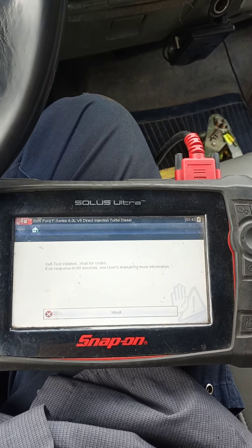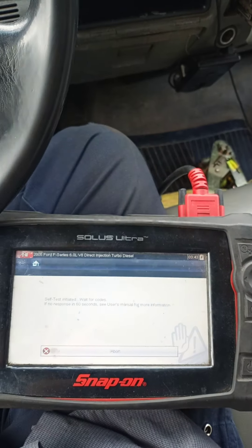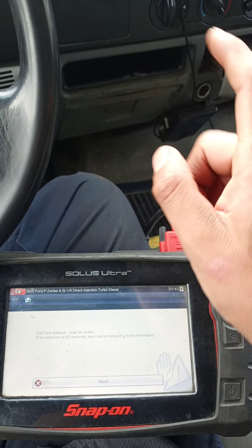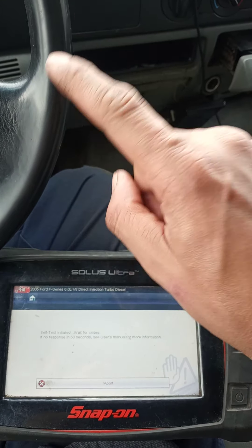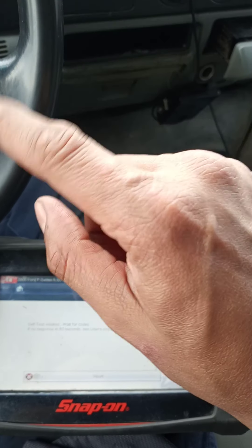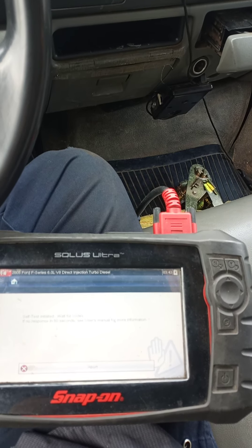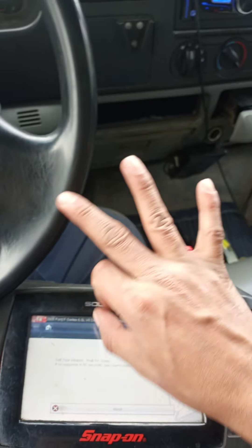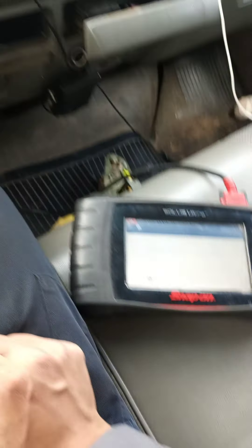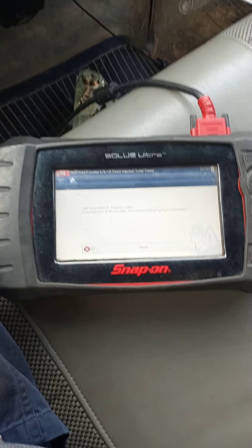1, 2, 3, 4, 5, 6, 7, 8 — okay. The test runs three times total. That was the second pass, and this is the last one.